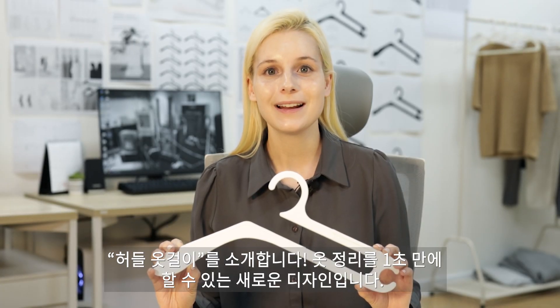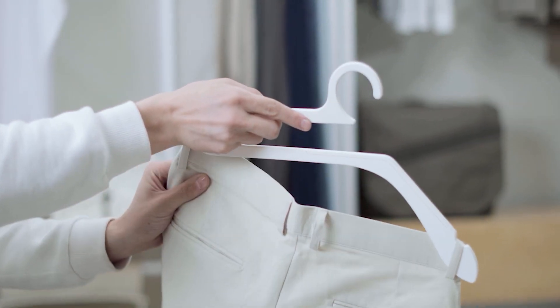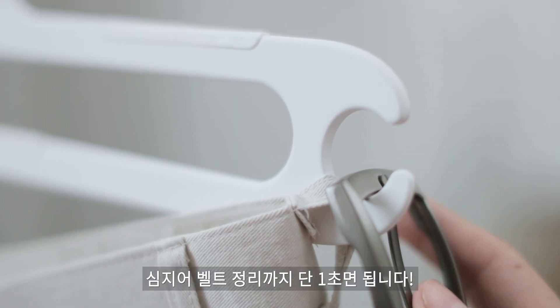It's designed to help you organize all types of clothes quickly and easily. You can hang your tops, bottoms, knits, and even your belt, just like that.